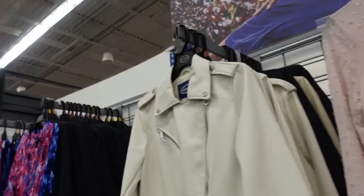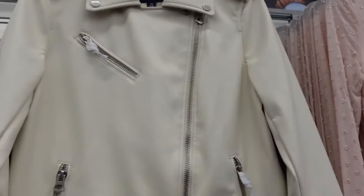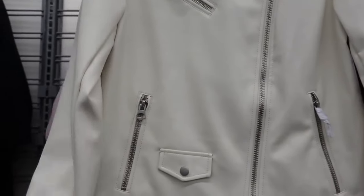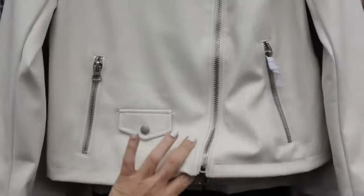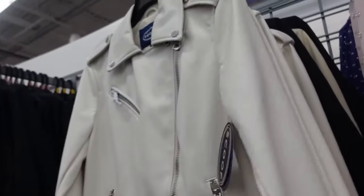White moto jacket from Scoop. This one has that oversized collar, side zipper, that zipper detail with also these zippered pockets, a little flap with the zipper through the wrists, completely lined. And then there's really good seam detailing in the back, and these are going to be $40.